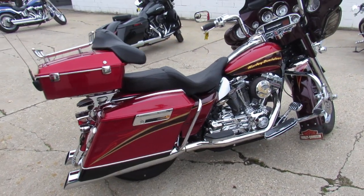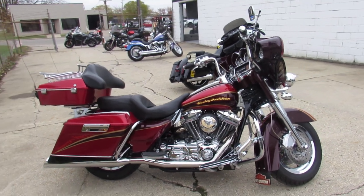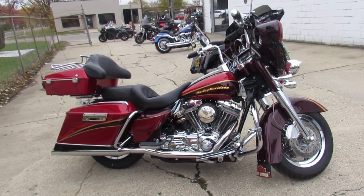2005 Screaming Eagle Electroglide guys. Guaranteed financing, leasing programs, layaway programs — your trades are always welcome here. Give us a call at 810-648-9500.